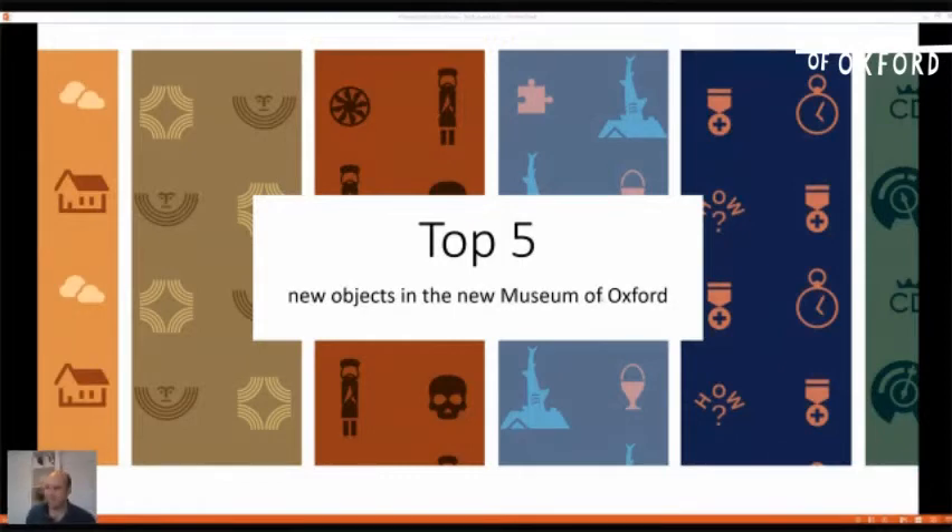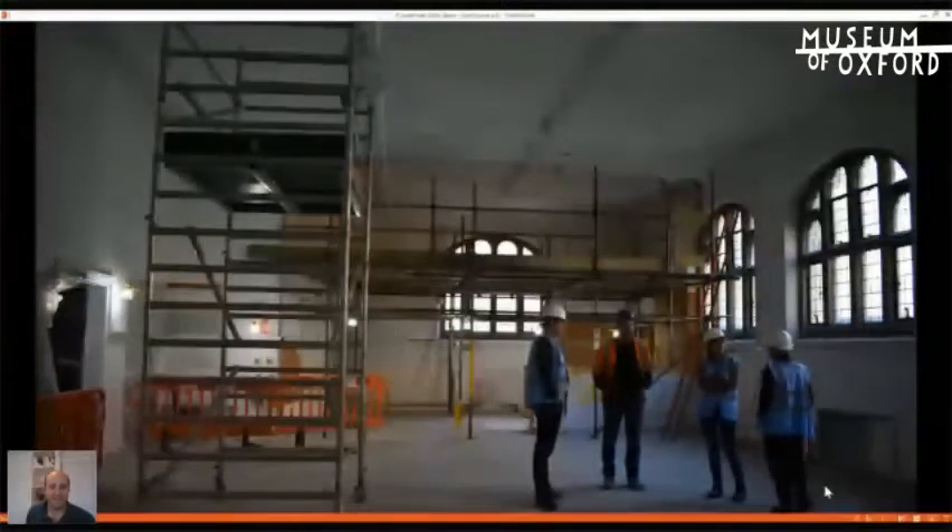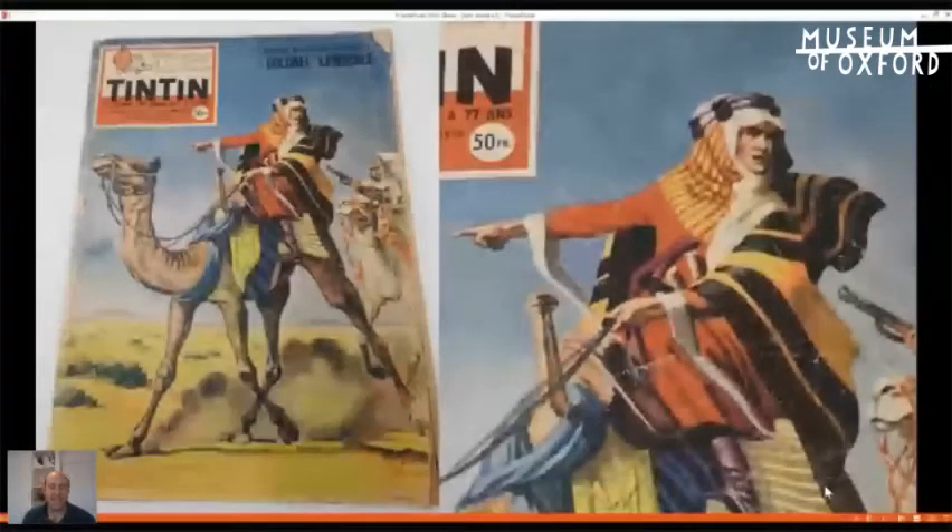My first object is a Tintin comic — the infamous Hergé creation of the courageous Belgian reporter and his faithful dog Snowy. They don't really feature much on the front cover of this French edition of the comic from 1958, but some of you will probably have already spotted who does feature. Colonel Lawrence — he's on the front cover, astride a camel, pointing to the distance. He's more widely known as T.E. Lawrence, or Lawrence of Arabia, and he features in the new museum because of his early exploits as a collector in the city.